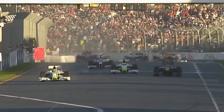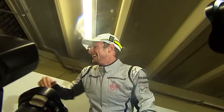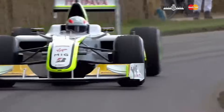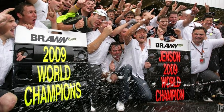Jenson Button won six of the first seven races. The big teams — Ferrari, McLaren, Red Bull — spent millions trying to copy the design or get it banned. But it was too late. The double diffuser was declared legal for that season. Brawn GP won both championships in their only year of existence. The FIA eventually banned the double diffuser in 2011, but it didn't matter. Brawn came, saw, conquered, and sold the team to Mercedes for a fortune.